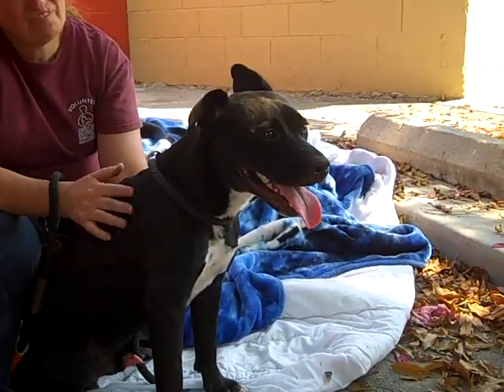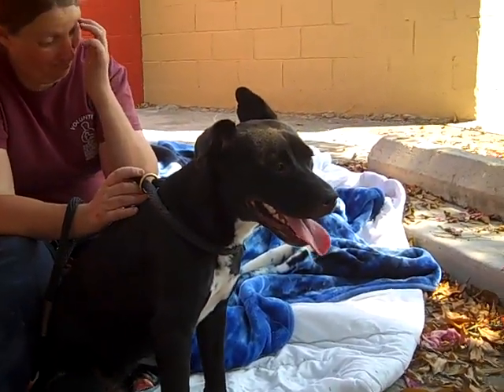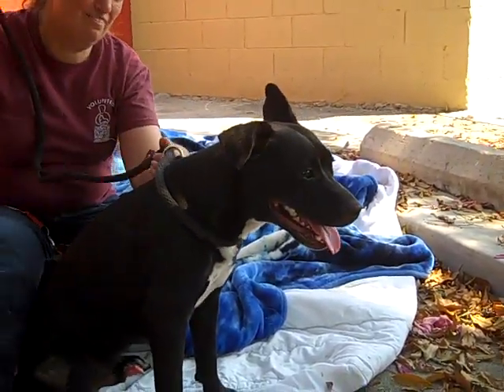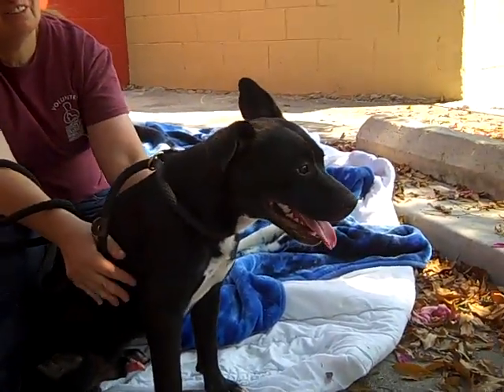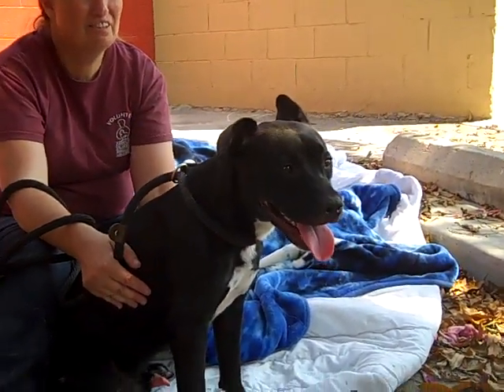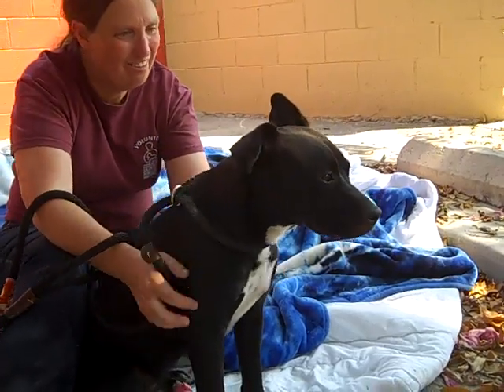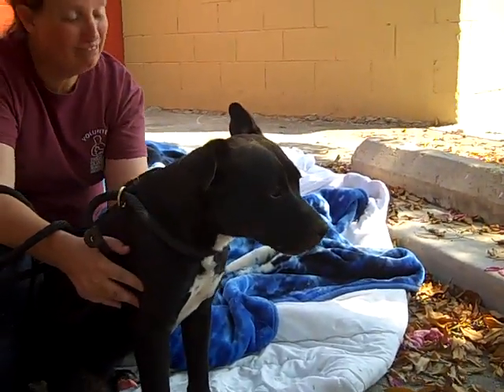He was given a temperament test and he passed with flying colors. He's all around friendly, happy, just a great dog. He could use a little work with leash training, but they're so excited when we get him out of the kennel it's kind of hard to tell. They need time to calm down, but he was still pretty good.